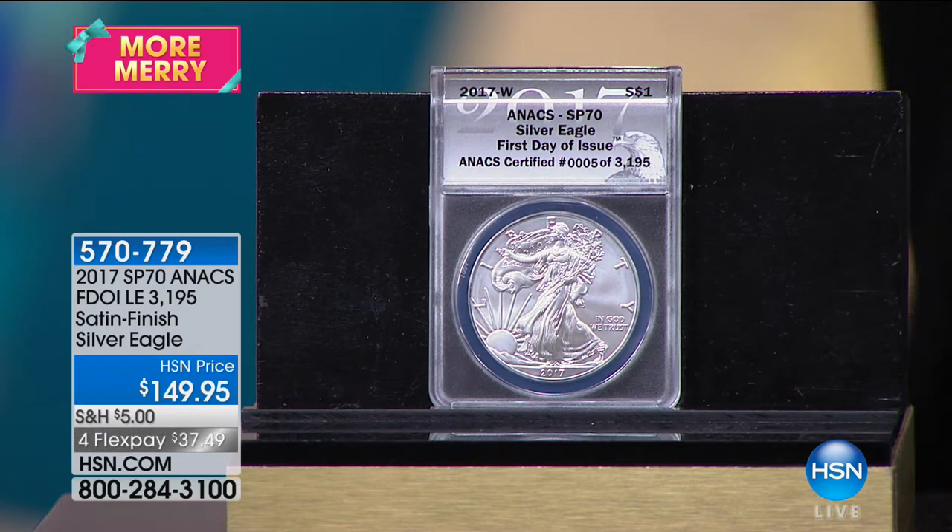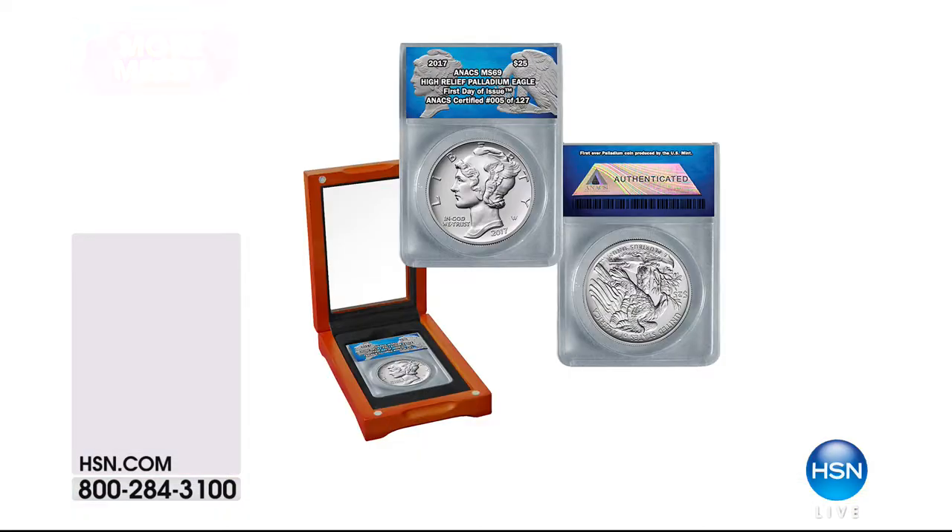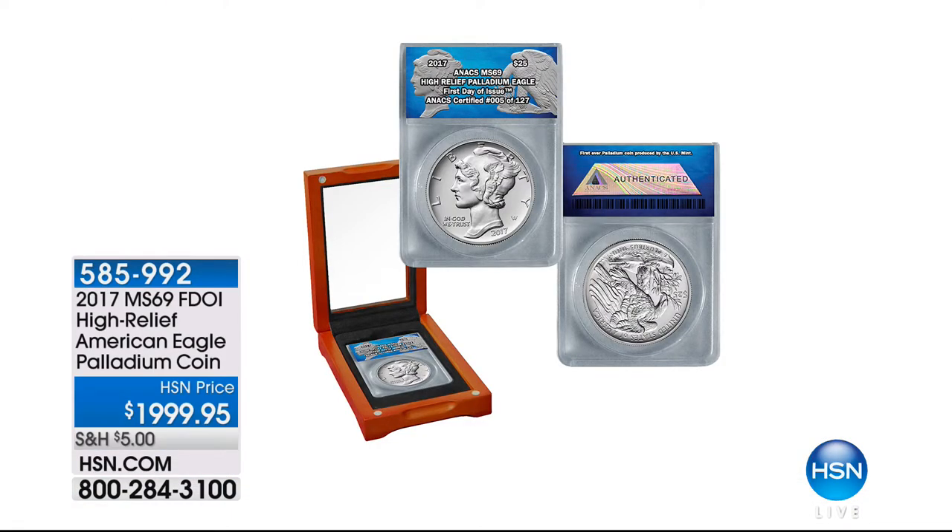We have sold out of the Mint State 70. We are now into the final quantities of the Mint State 69. Brand new launch here today, wildly popular — the palladium coin. Talk to us about the importance of this coin. It's the only palladium coin ever released by the United States government. You're looking at it right here.